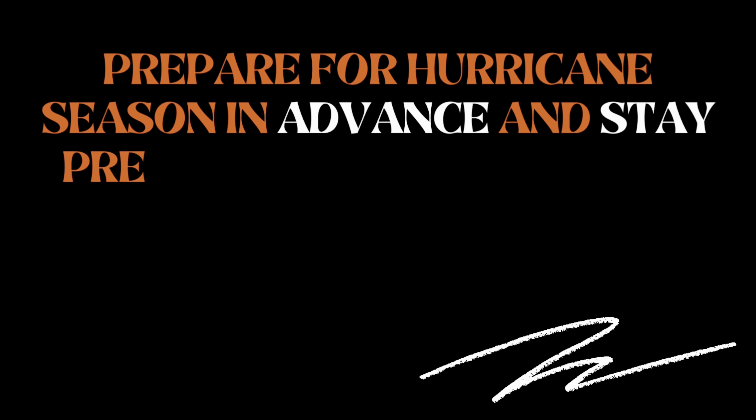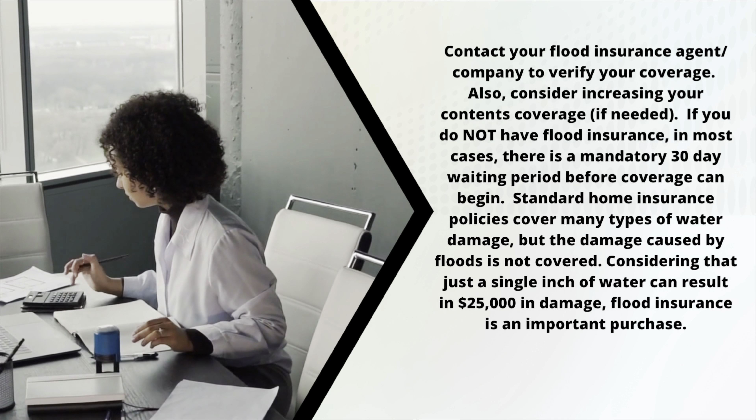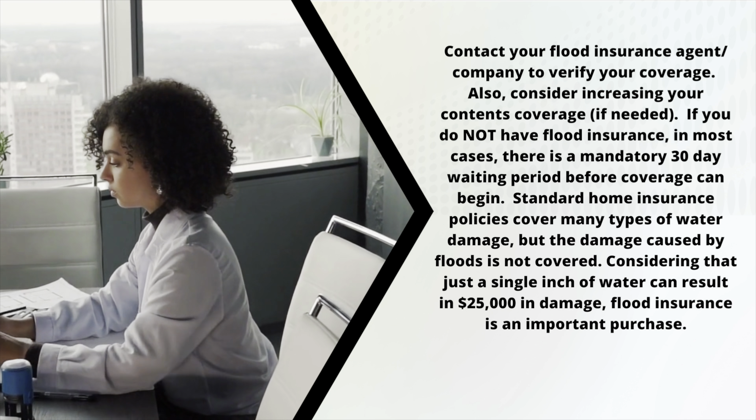The very first thing that you want to do is to get prepared. Once you get prepared, we're going to help you stay prepared. The first thing you want to do is to make sure that you have flood insurance, that it's active. You can even call your agent just to double check: is my policy active? If you need to up the contents coverage and things like that, this is the time that you need to do that. Make sure that that flood insurance policy is active. If you do not have flood insurance, please do keep in mind that there is a 30-day waiting period, so you can't call on a Monday and think that your policy is going to be live and in effect on Tuesday — it doesn't work like that.